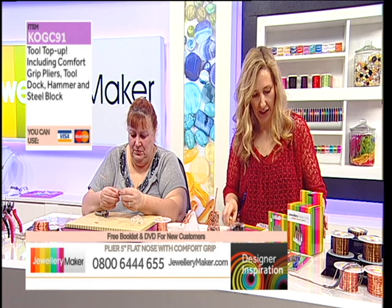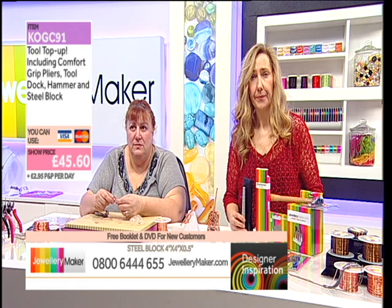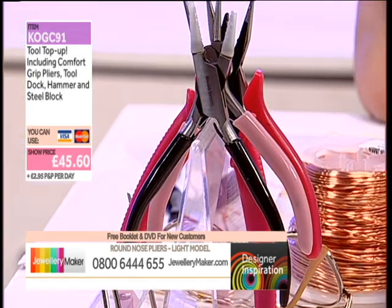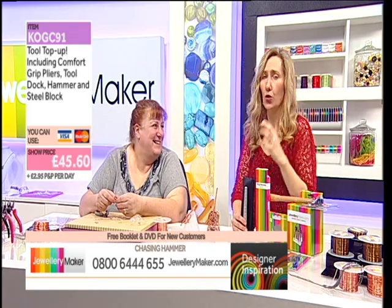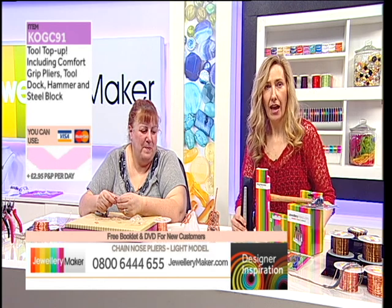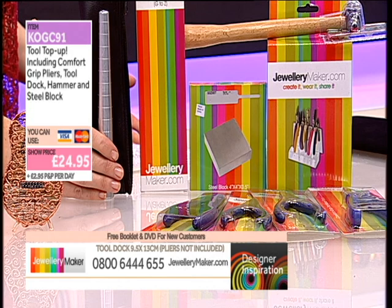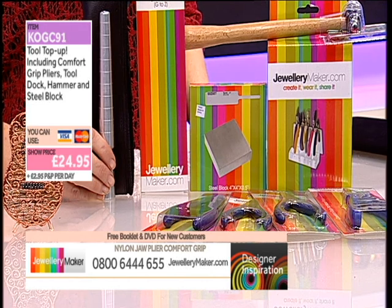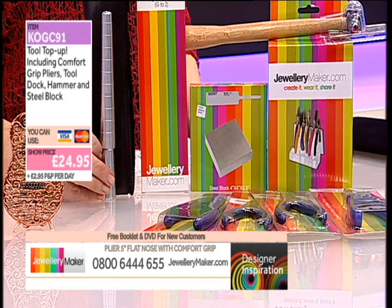We're also giving you the perspex tool standing station. So you've got five pliers, chasing hammer, stainless steel block, and stainless steel ring mandrel — the Tool Top-Up, product code KO GC 91. Everything you need. The price you should be paying for all of this is £45.60, but today it's just £24.95 — basically 50% off, almost £20 in savings.